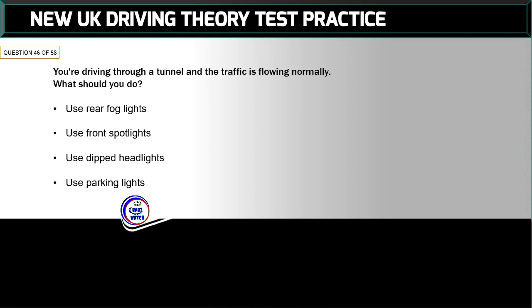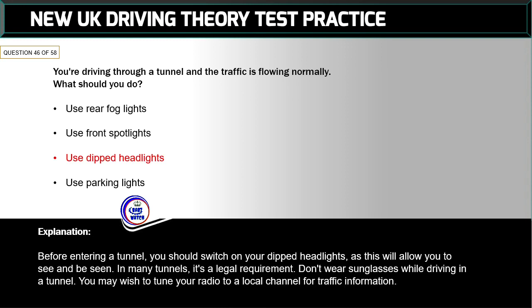Question 46 of 58: You're driving through a tunnel and the traffic is flowing normally. What should you do? The correct answer is: use dipped headlights. Before entering a tunnel, switch on your dipped headlights — this will allow you to see and be seen. In many tunnels it's a legal requirement. Don't wear sunglasses while driving in a tunnel. You may wish to tune your radio to a local channel for traffic information.